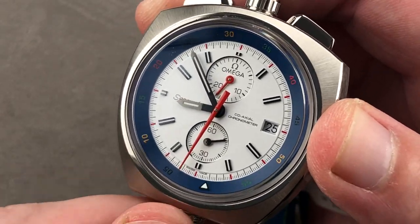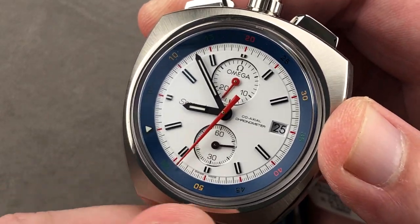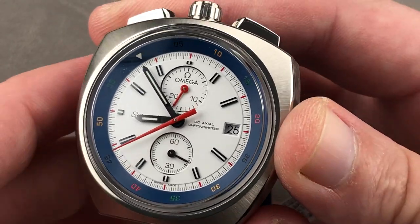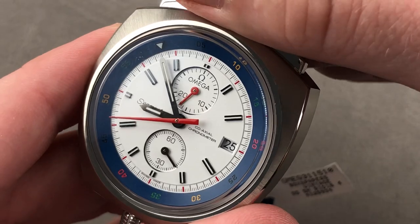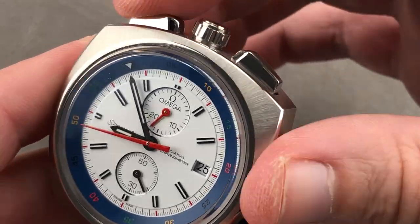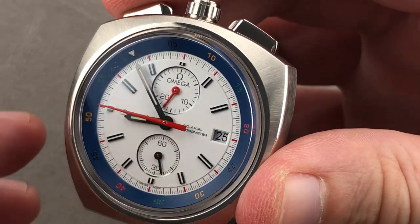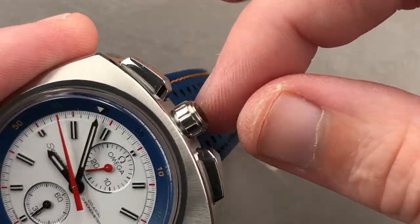There's an internal rotating bezel with a 60-minute scale — the chronograph only covers 30 minutes, so the bezel extends that to 60. Refinements include hacking seconds and a quick-set date. It is a column-wheel chronograph even though the movement is based on a Valjoux 7750.